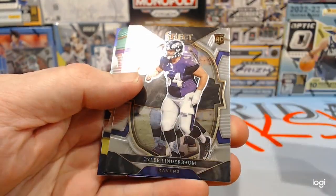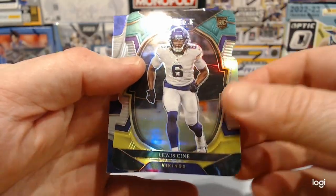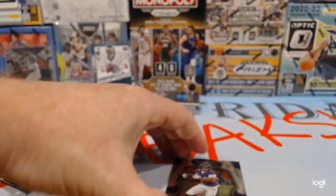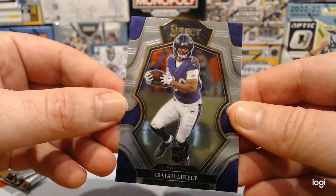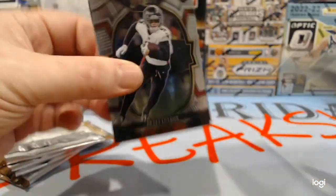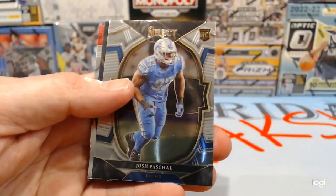Devontae Adams. Tyler Lindbaugh. Louis Cine — rookie, die cut. And Isaiah Leckley — rookie. I don't know this fellow. We'll take any die cut rookie though. There's Drake London again — starting a little collection of him, I guess.